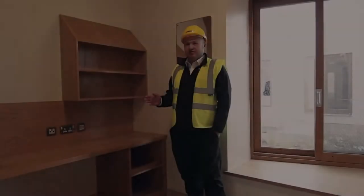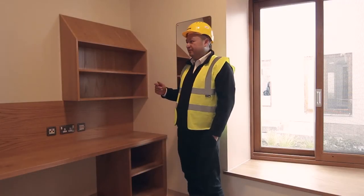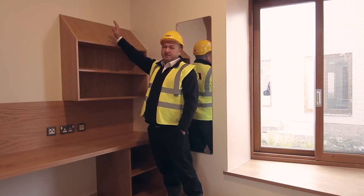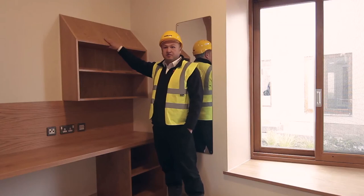I'll just give you a bit of a rundown on how the room has ended up the way it's finished. We start off here with the bookshelf. It's got a sloping top. That's for infection control, so it means if any dust lands on the top of the shelf, it's not going to gather and possibly cause any type of infection.